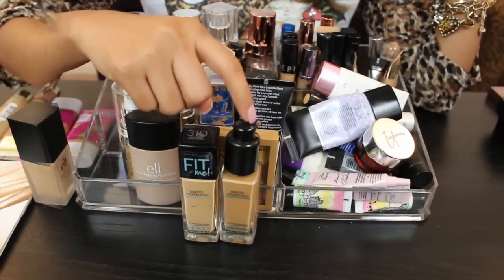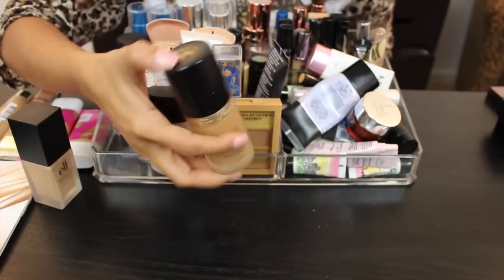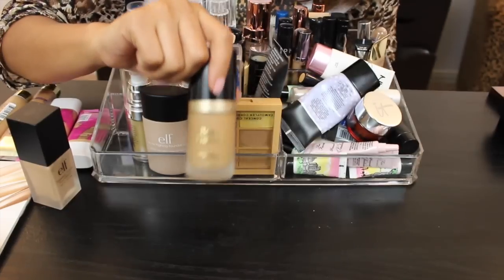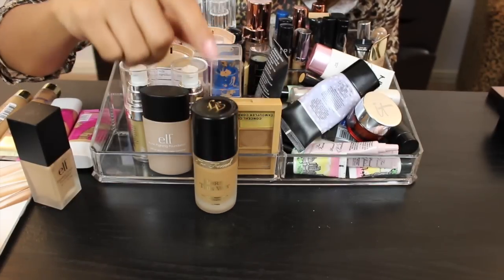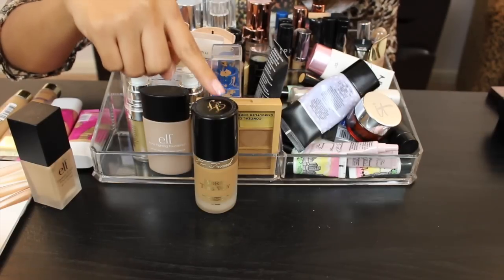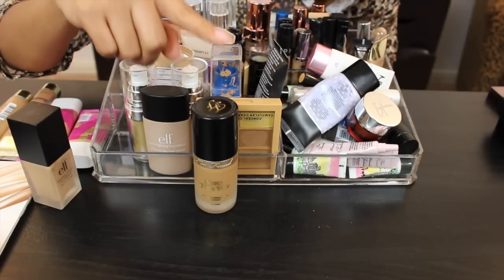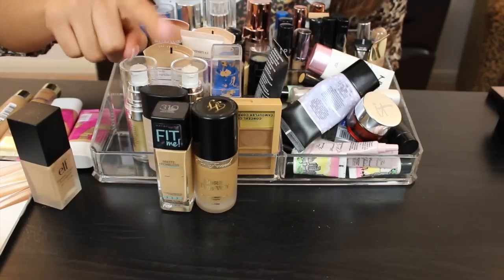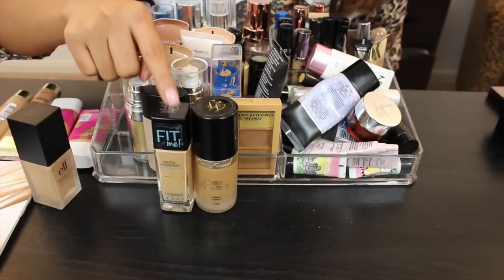This is the Too Faced Born This Way Foundation in shade Caramel, and it's too dark for me. I'm keeping it though because it was $40, and I like to use it by mixing in a more matte foundation that's a little lighter. I'll mix in some of the Maybelline Matte and Poreless 310 to get my perfect shade while keeping me matte.